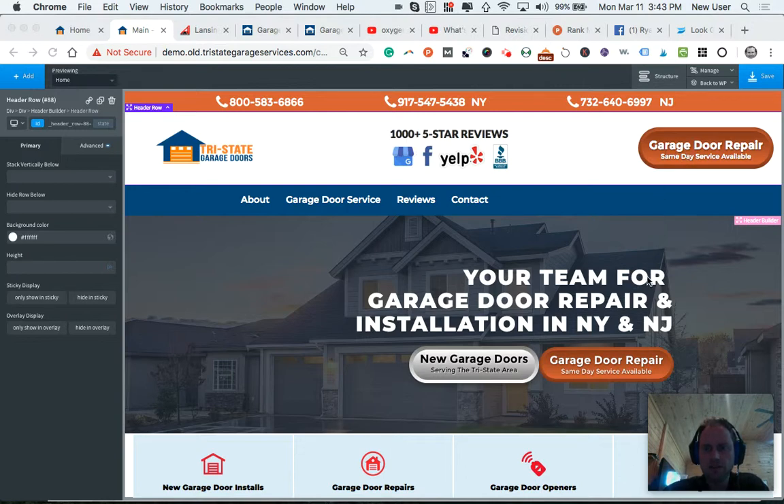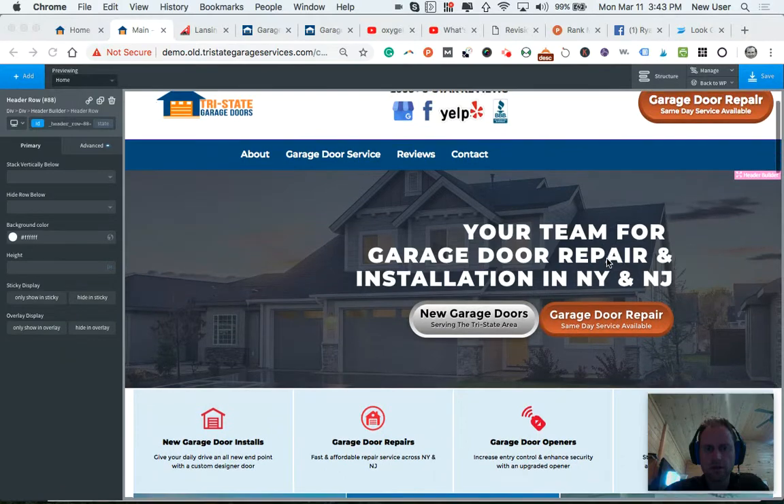I have styled these buttons to be very high-end, similar to the Lansing site. You'll notice the contours and the border and the shading — the double lines of those buttons.